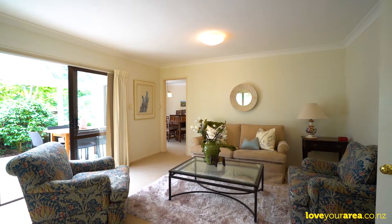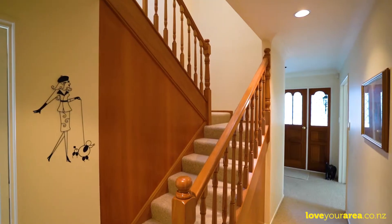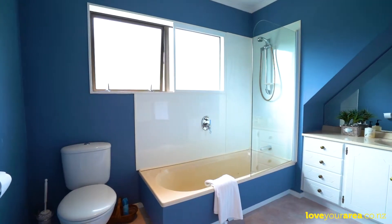Another fantastic thing about this townhouse is that it has two separate living areas. As you can see, I'm in the living room and then we have the dining room just behind me. One of the things I really love about this townhouse is the little features like the timber staircase and that wood panelling — it's just gorgeous.